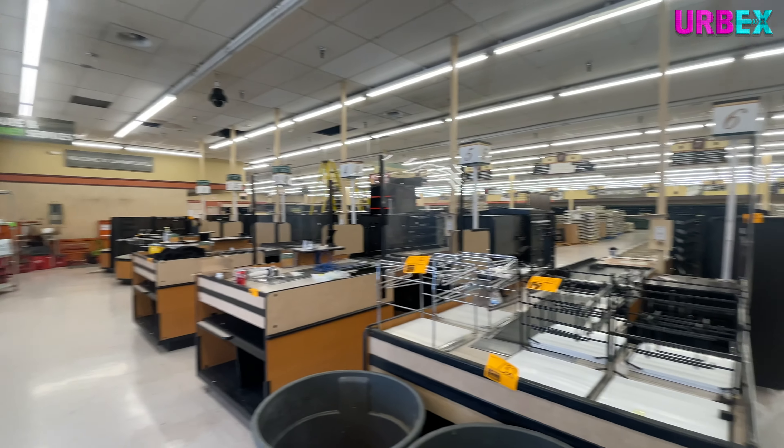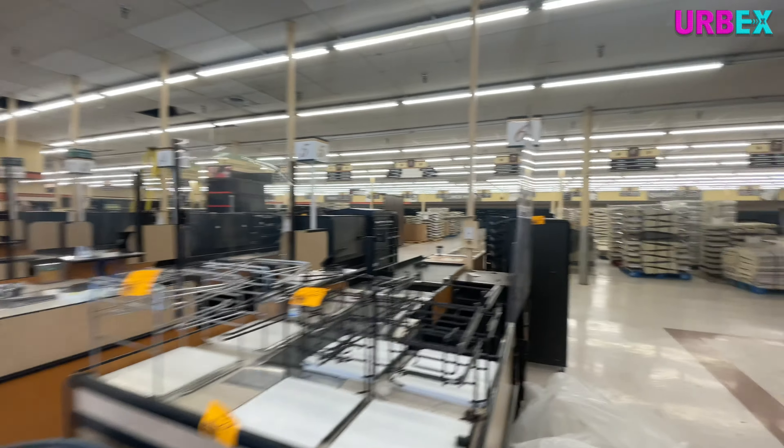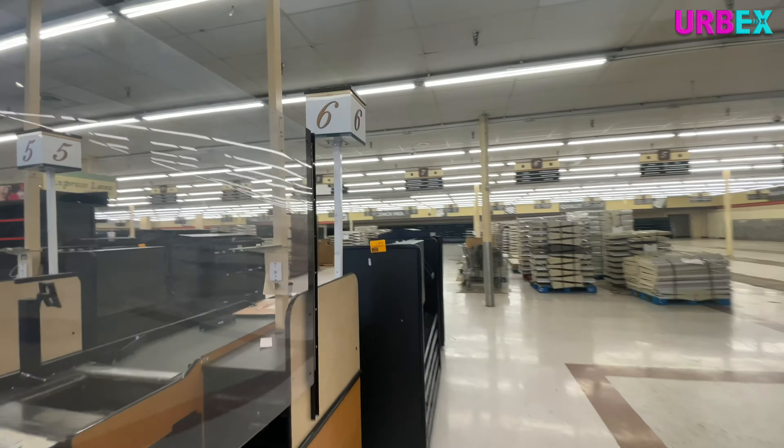Hello everyone, and welcome back to another episode of Urbex. On today's episode, we're taking a look at this abandoned Kroger in Campbellsville, Kentucky. And yes, this is an inside tour.